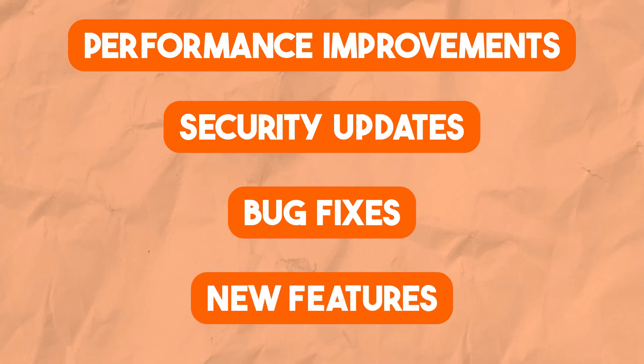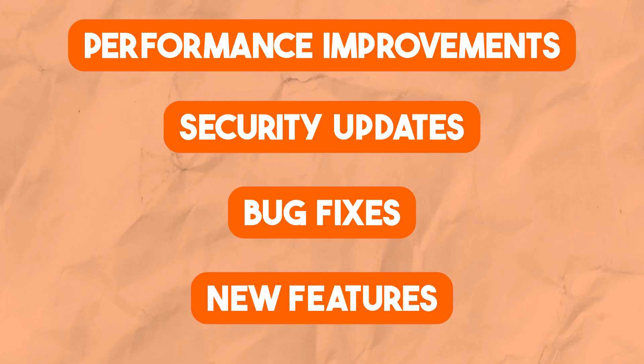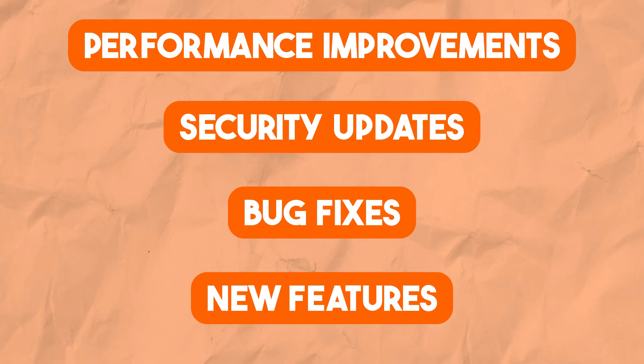It also includes bug fixes and new features, which are all great benefits. So you should be updating to the latest version of WordPress. That answers the should part of the equation.